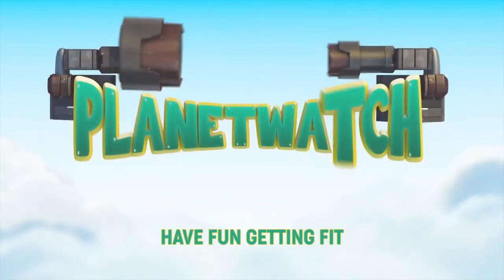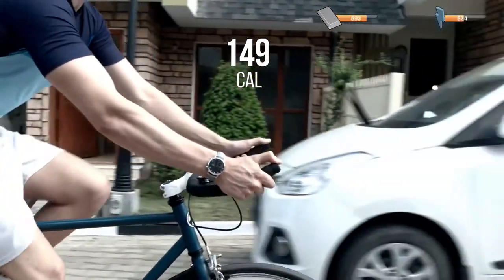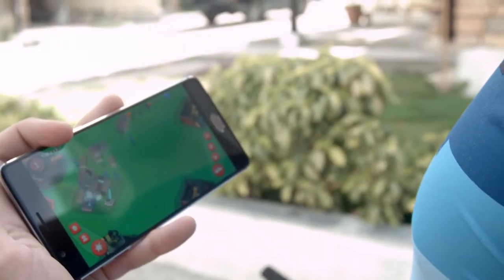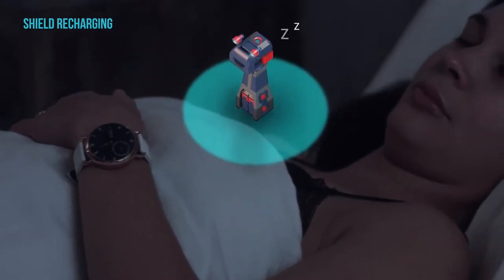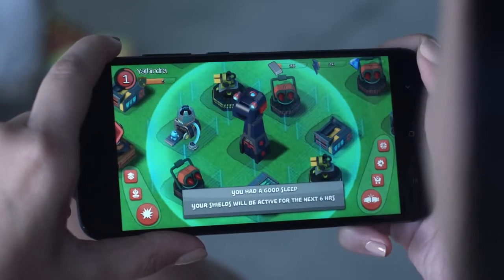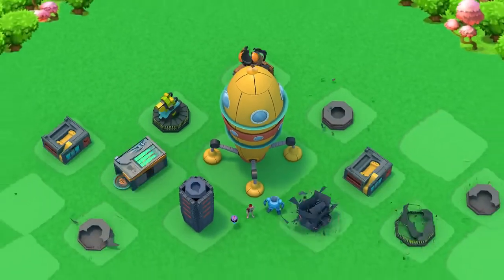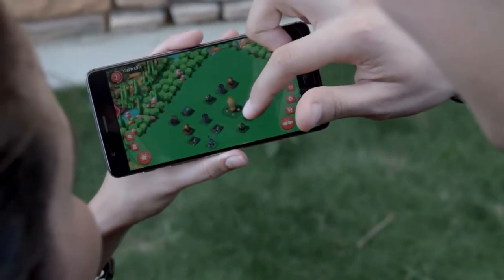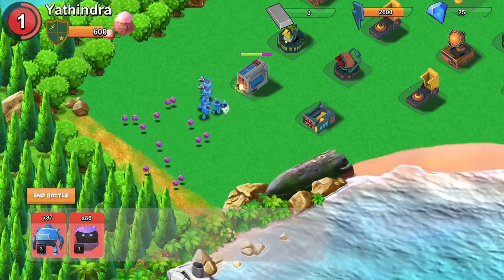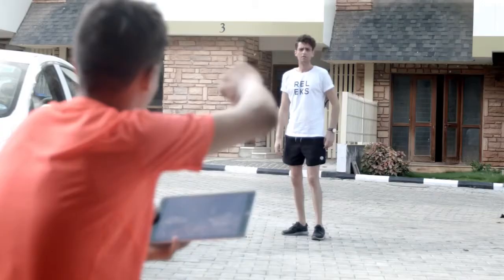We wanted to create fun and immersive experiences for our users, so we created the Planet Watch game. Planet Watch is a mobile strategy game that can be played along with the Muse Watch. As Muse Watch automatically tracks your daily activities, rewards are generated within the game. Use the game to protect your base and to destroy your enemy. Compete with your friends and family and have fun working on your goals.